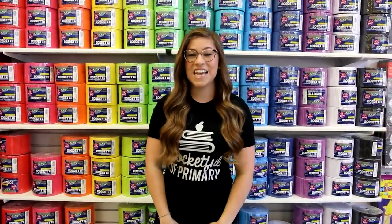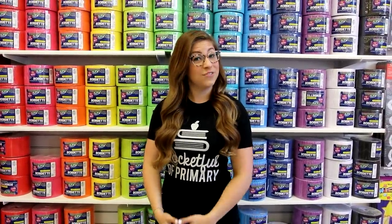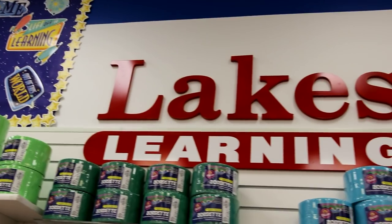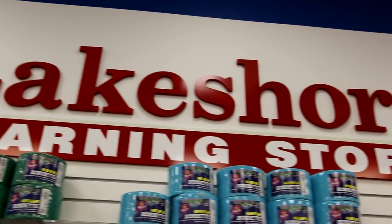Hello beautiful people! Welcome back to my channel. If you are new here, my name is Michelle Ferre and I'm a fourth-grade teacher in Maryland.